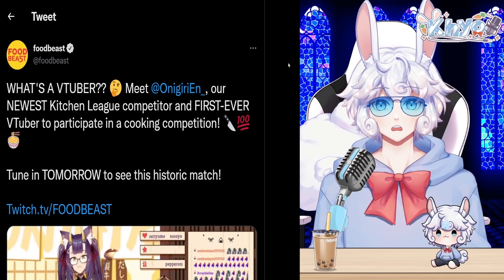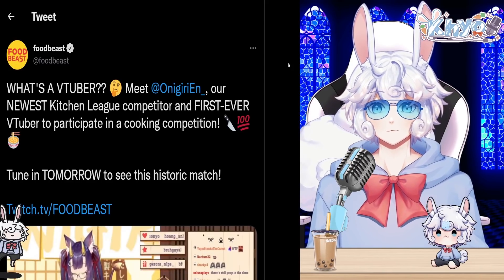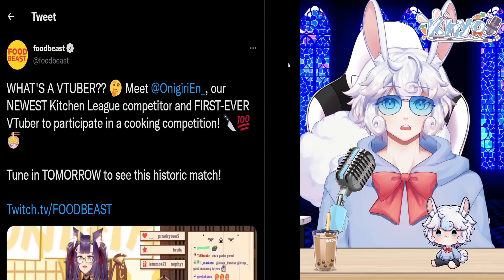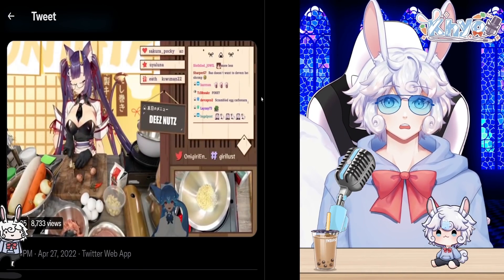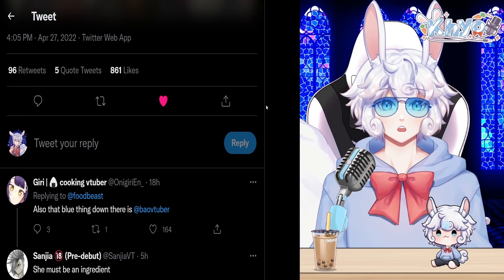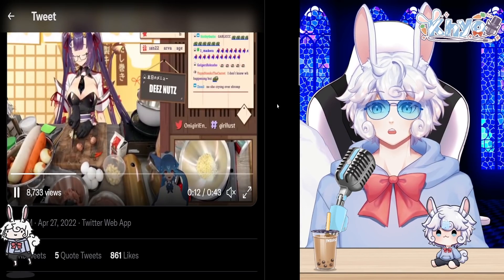Food Beast tweeted: 'What's a VTuber meet Onigiri? Our newest Kitchen League competitor and first-ever VTuber to participate in a cooking competition. Tune in tomorrow to see this historic match.' This is happening on the Food Beast Twitch account. Let me know if you're going to check that out. Onigiri also replied noting that 'that blue thing down there is Bao VTuber' — poor Bao was called a thing.